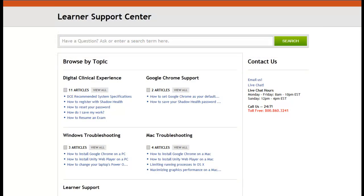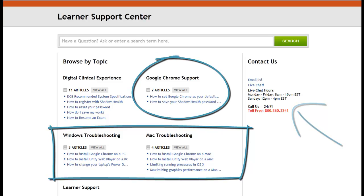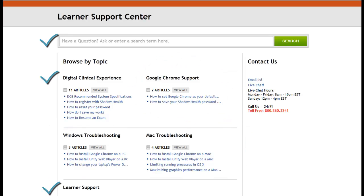There you will notice several key resource collections: support info, Windows and Mac support, support for Google Chrome — which is the preferred browser for the DCE — and several other tools.